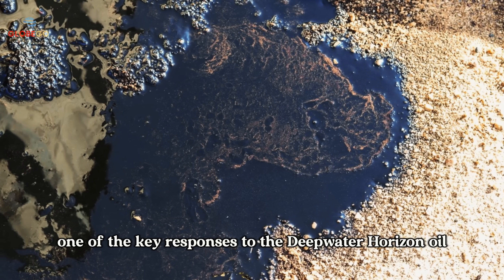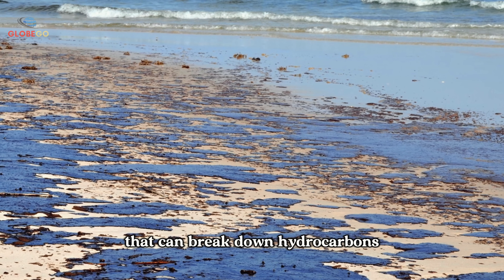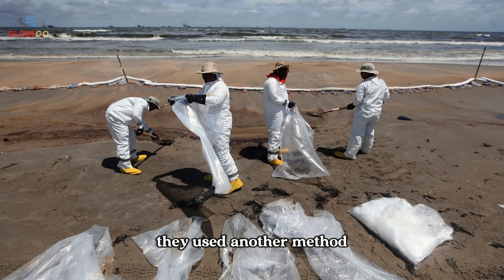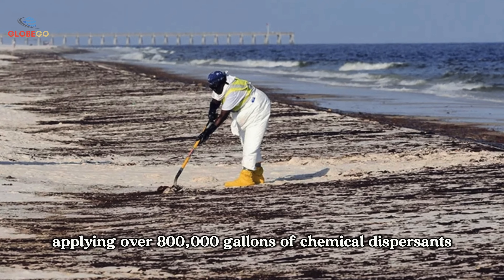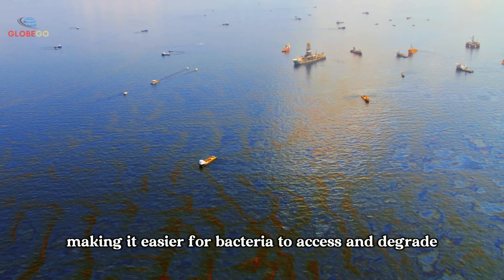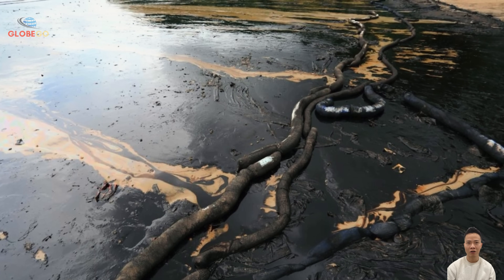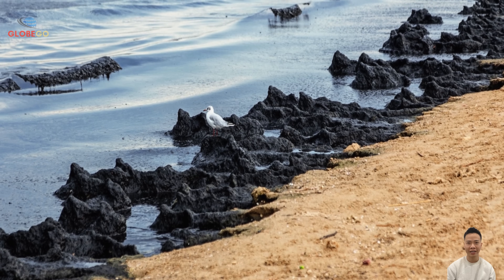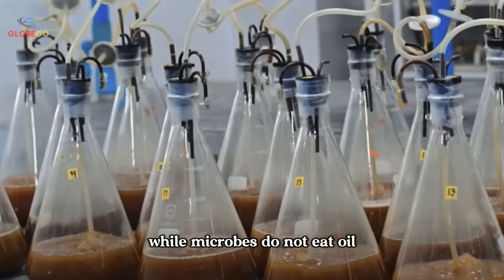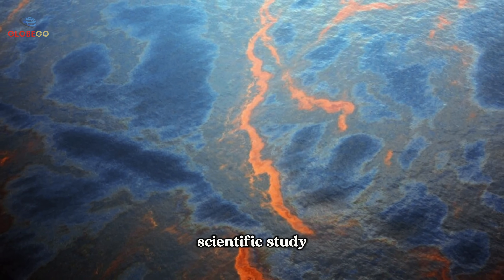In the Gulf of Mexico, one of the key responses to the Deepwater Horizon oil spill involved relying on naturally occurring microbes that can break down hydrocarbons. Since scientists couldn't significantly accelerate the microbes' natural processes, they used another method — applying over 800,000 gallons of chemical dispersants to break the oil into smaller droplets, making it easier for bacteria to access and degrade. Hydrocarbons are the main molecular components of crude oil, and certain microbes are capable of metabolizing them as a source of energy for growth and survival.